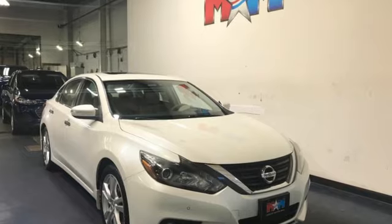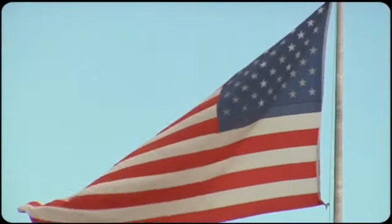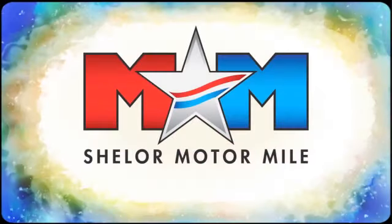Nissan excites the senses. Experience it for yourself today. Come visit us on the Motor Mile, where you're always a name and never a number.